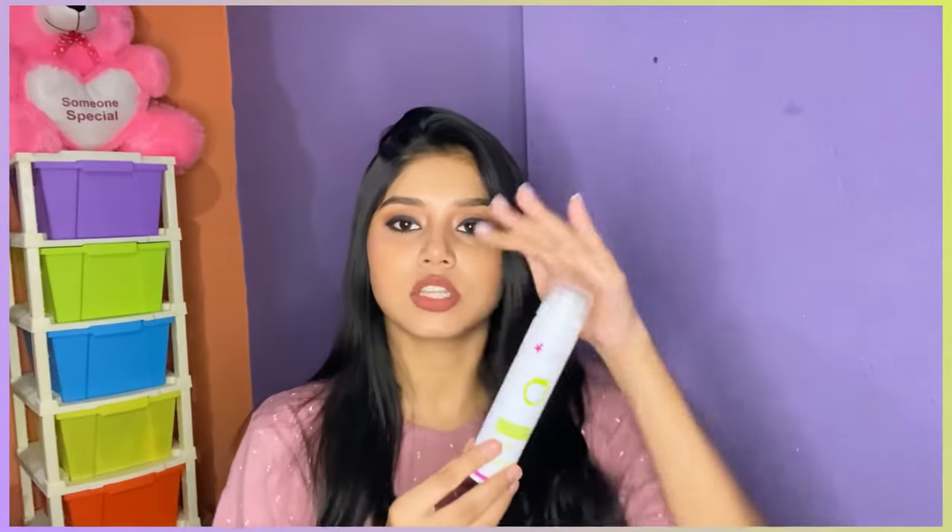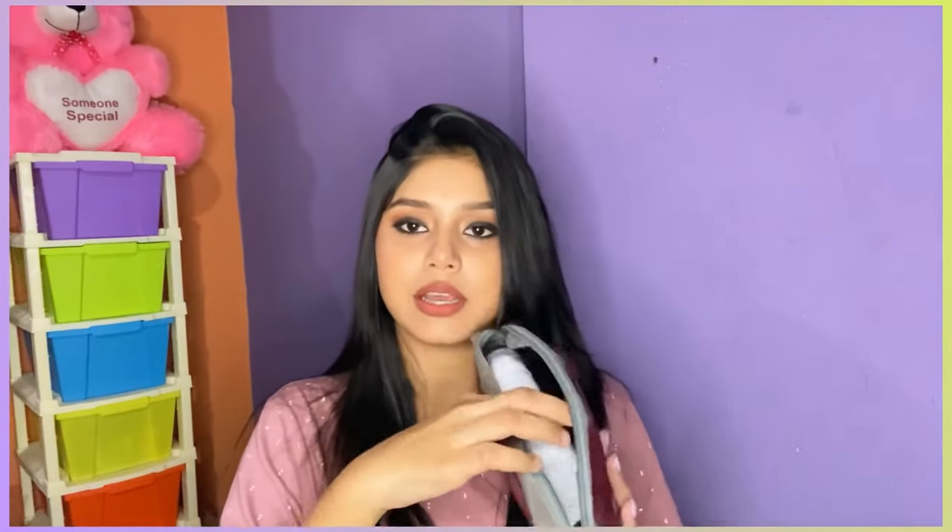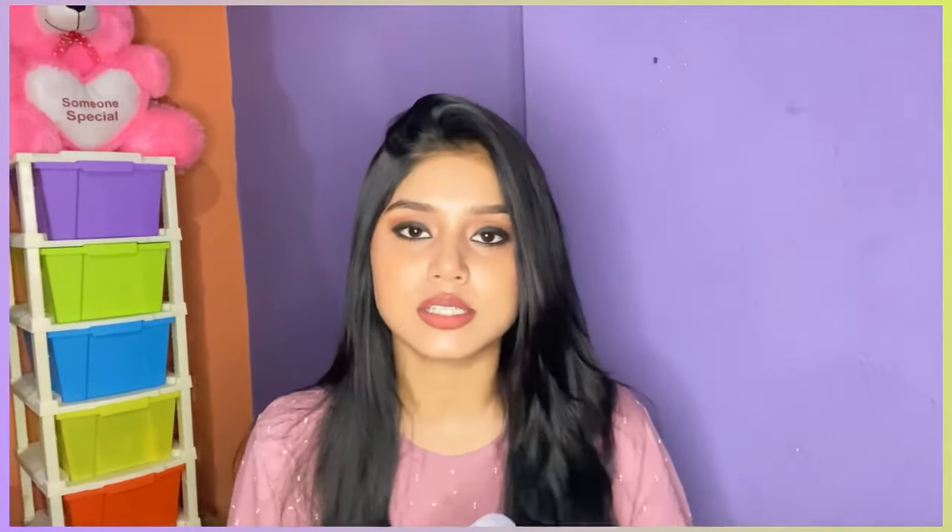This is a really good and essential product for your handbag. If you ask me what my most important product is, I would go for this one because it's really affordable and travel-friendly. You can see how small it is — it fits easily in your pouch. I'll give the link in the description box below.